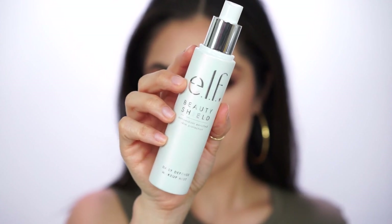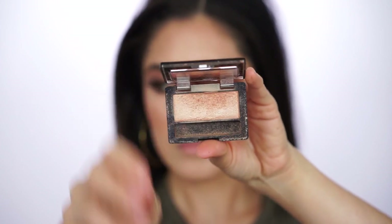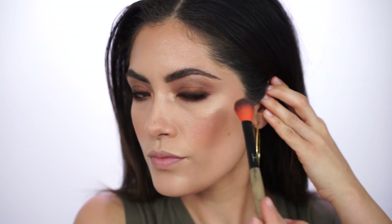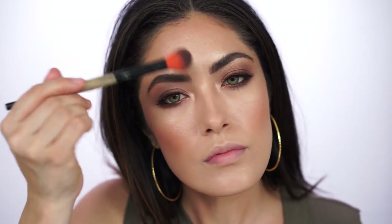Before adding mascara, I'm misting myself with the e.l.f. Beauty Shield Daily Defense Makeup Mist. I'm not sure if it prolongs the wear of my makeup, but I like the way it makes my skin look. Right before it's completely dried down, I go in with my highlighter — the Maybelline Glow Down eyeshadow. I actually have an entire video dedicated to this eyeshadow because it's only $3 and is super comparable to a lot of high-end highlighters, including the Laura Geller Gilded Honey. If you see it at the drugstore, grab more than one.